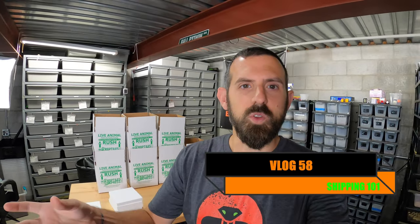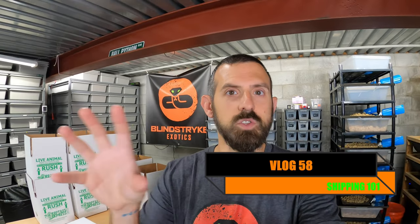Hey guys, welcome back to Blind Strike Exotics. Today, as you can see behind my shoulder, I have a tiny wall of Blind Strike Exotics shipping boxes. There's a little bit of downtime today, so I wanted to go over — for those of you who aren't really aware on the consumer side, or even new breeders — what goes into shipping snakes and what the costs typically are.